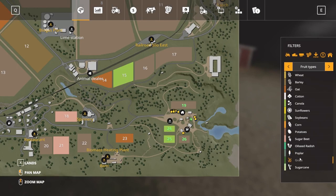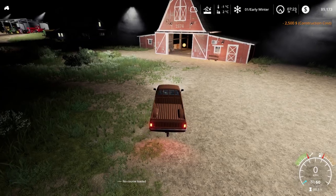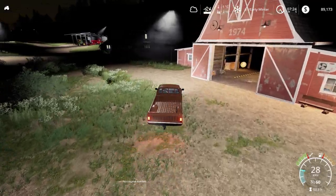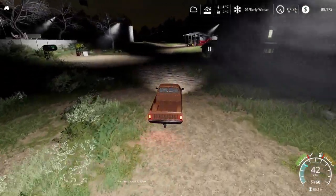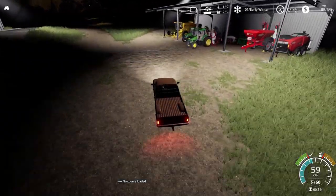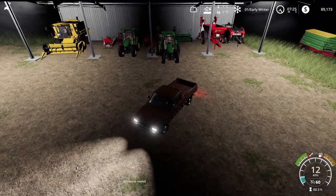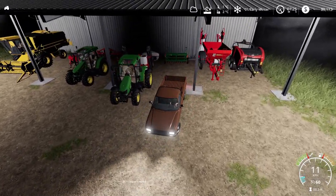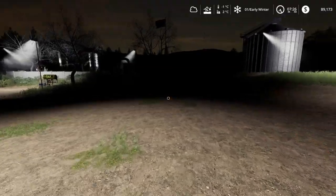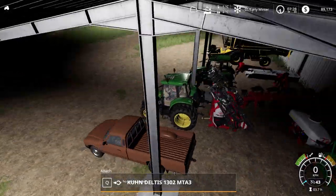Looking at our grass, we've got a fair bit of growth up here. I'm thinking we could possibly cut some grass — I know it's wet, but we can still cut it and turn it into silage bales. That might be what we do today: make some silage bales and go from there. Let's bump the speed up to times 30 to get the sun up.